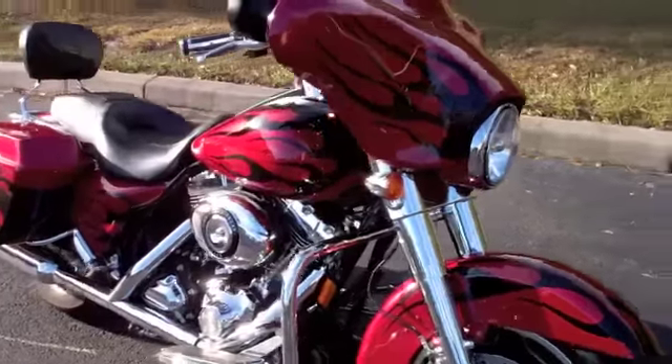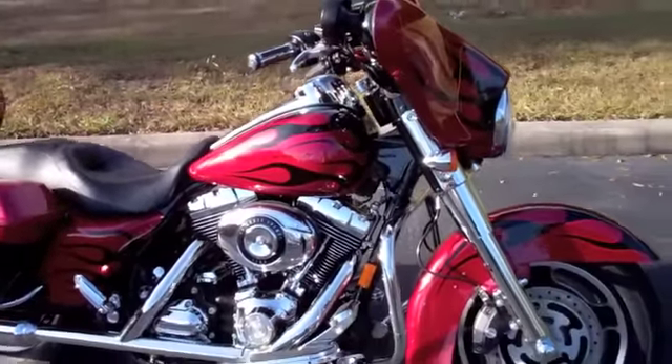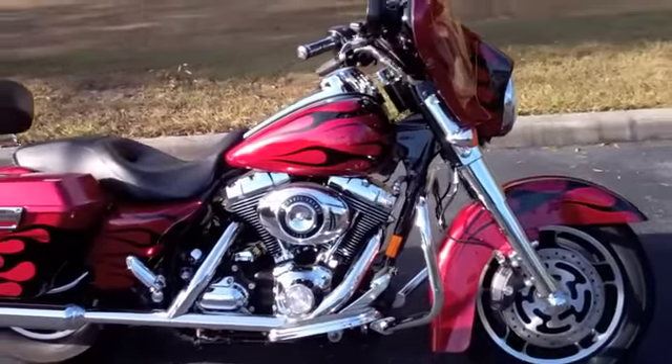This represents one of the many pre-owned bikes we have in stock and ready for immediate delivery. All motorcycles go through a vigorous safety inspection and are fully serviced.